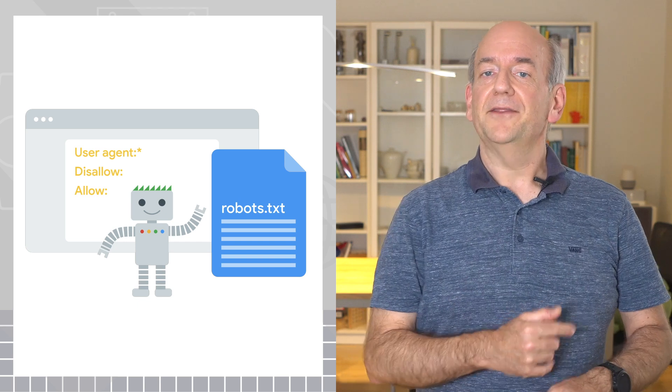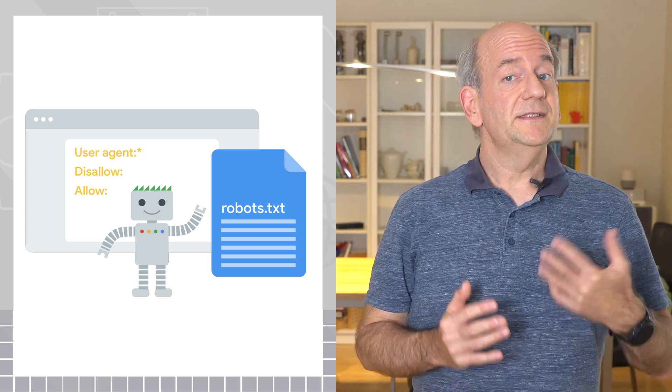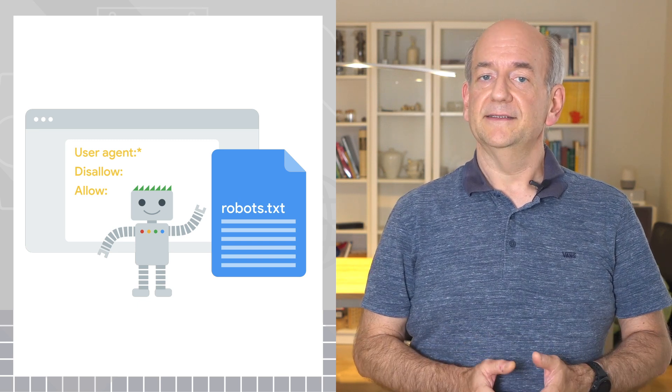Blocking crawling is another approach. This is done with the robots.txt file. Random users of the web would still be able to use your website, while well-behaved search engines would know not to access it. This isn't an ideal approach, since search engines might still index the address of the website without accessing the content. It's rare, but it can happen.